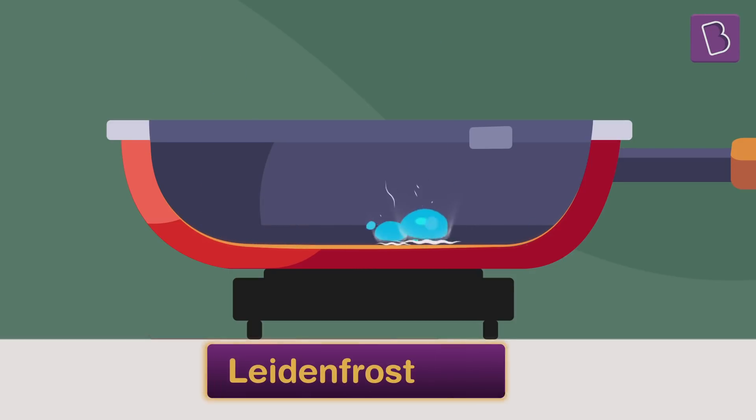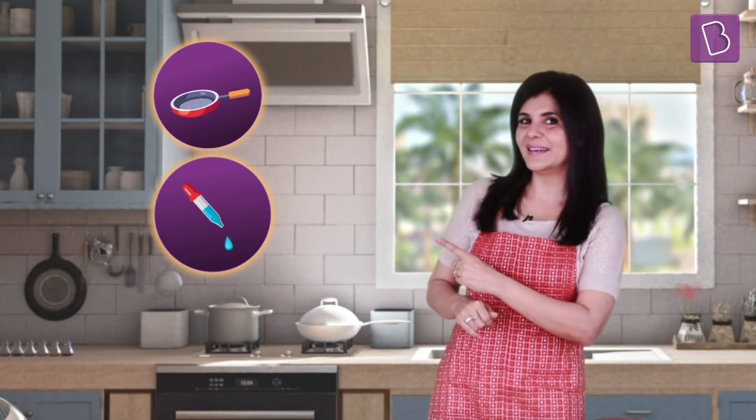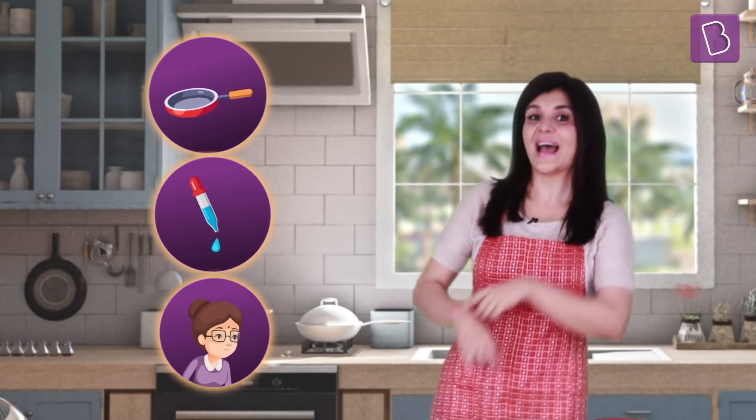This is called the Leidenfrost effect. You can try this out at home and see some levitating water droplets. It only takes a hot pan, a dropper, and some adult supervision. And for more such magical science experiments, head over to the Byju's app.